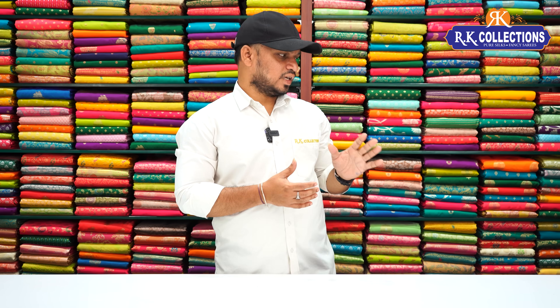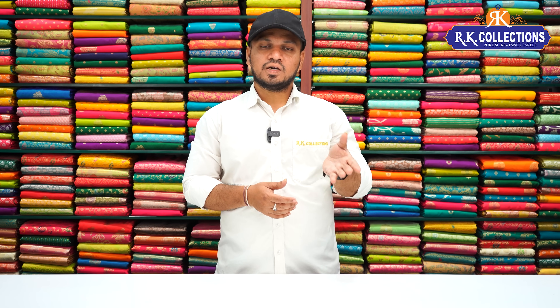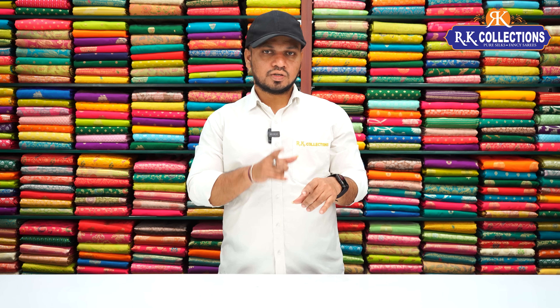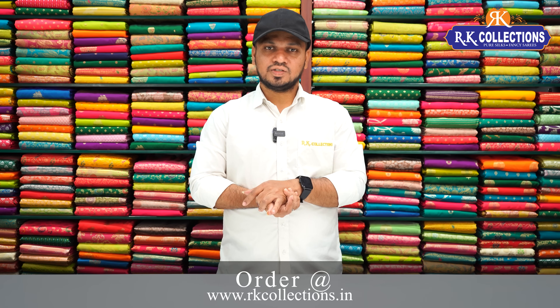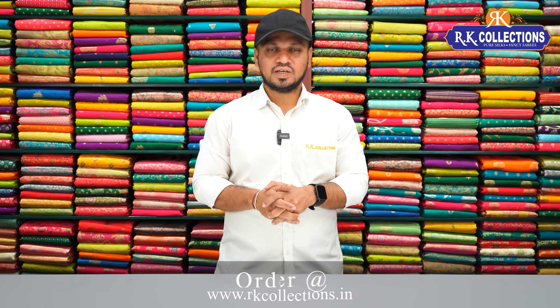We have 3 designs — different designs — and we will continue with the tissue fabric. We have a shimmer mix with cut work designs and beautiful color combinations. If you want to see more trending designs, please subscribe to the YouTube channel.